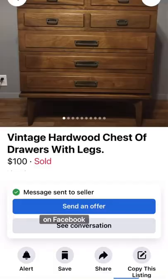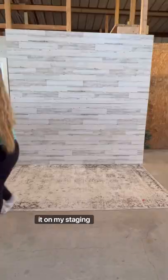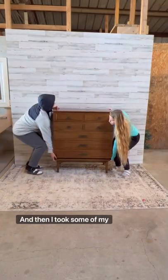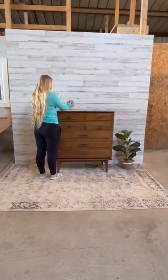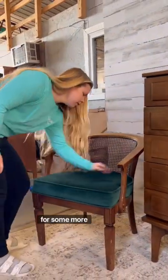I found this mid-century dresser on Facebook Marketplace for $100. We brought it home and I put it on my staging wall, then I took some of my staging items and staged it for some photos. I even added in this green chair for some more dimension.